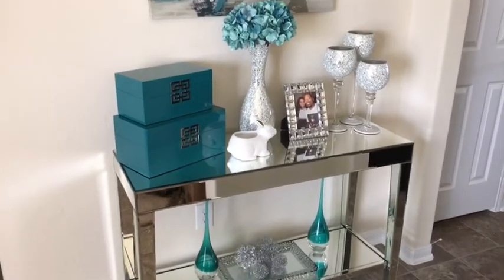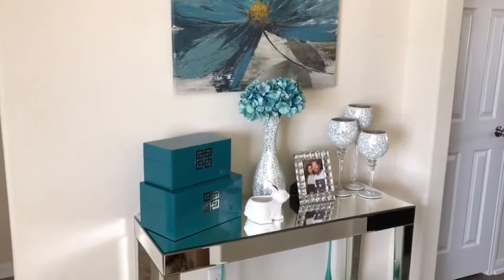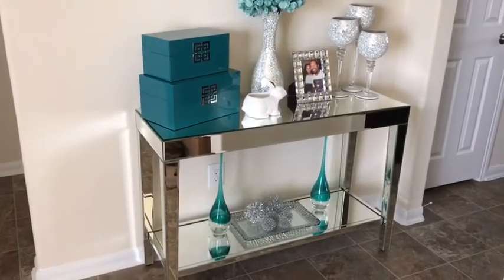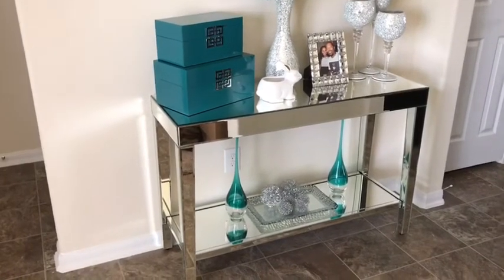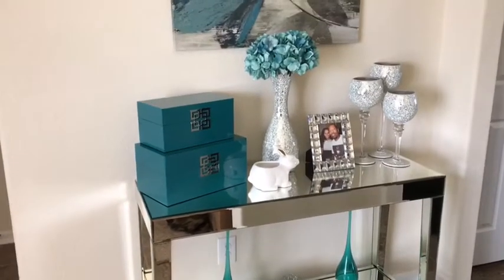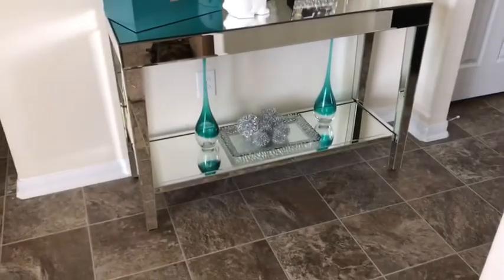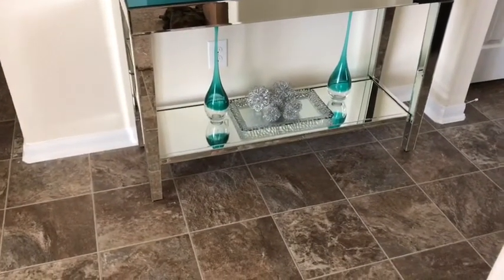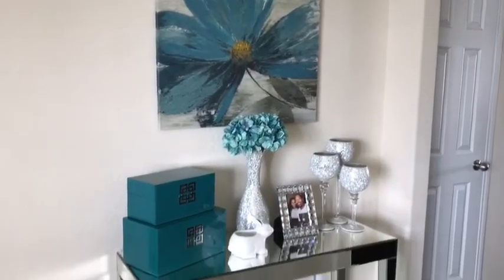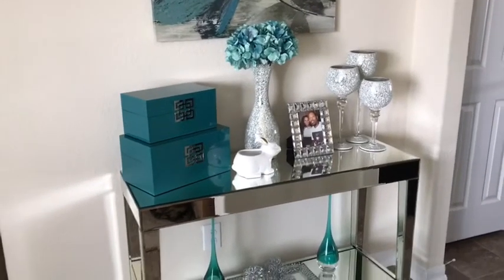Those are the updates I made to this area and I'm really loving it. I do want to switch the picture out for a mirror — I just haven't found one I actually like. For those of you who didn't watch my tour video: the table is from Target, the decorative boxes are from Z Gallery, the vase with the flowers is from Ross, the picture frame is from Z Gallery, the hurricane glasses are from Burlington, the base at the bottom is from Z Gallery, the glass tray is from HomeGoods, and the picture is from Kirkland's. Everything else besides the picture is brand new.